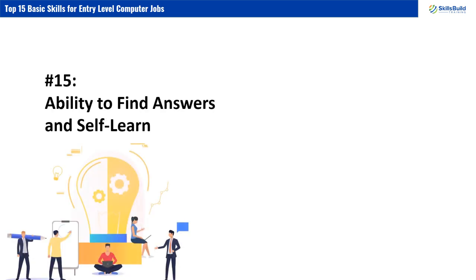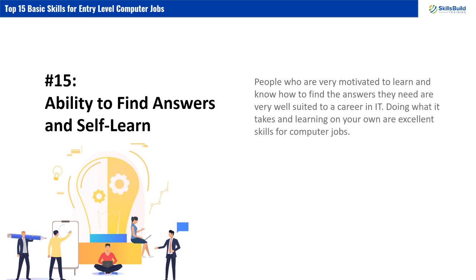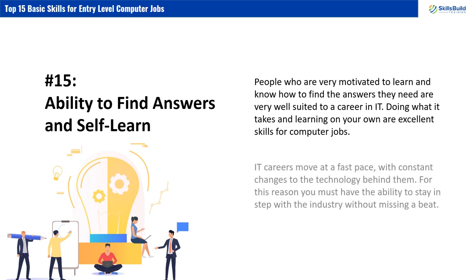Number 15: Ability to Find Answers and Self-Learn. People who are very motivated to learn and know how to find the answers they need are very well-suited to a career in IT. Doing what it takes and learning on your own are excellent skills for computer jobs. IT careers move at a fast pace with constant changes to the technology behind them, so you must have the ability to stay in step with the industry without missing a beat.